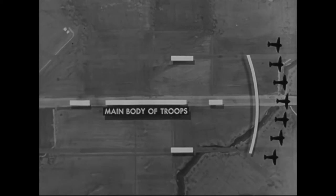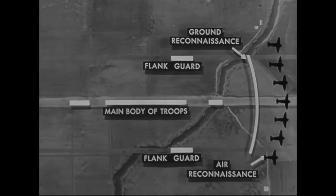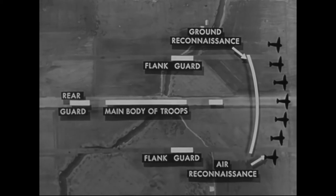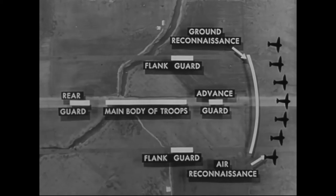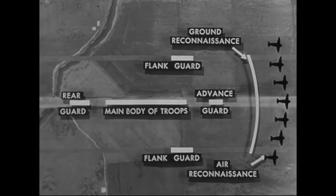Here is the main body. There are ground and air reconnaissance elements far out in front, flank guards at each side, a rear guard coming along behind, and the advance guard directly ahead of the main body. Yet with all that protection surrounding it on all sides, the main body itself must take certain measures of local security. The enemy is interested in getting at the main body, not the protection. So we are going to take an interior tank platoon in the main body and show how those five basic principles are applied.